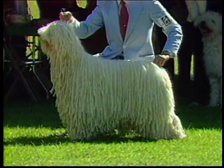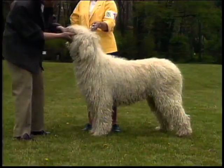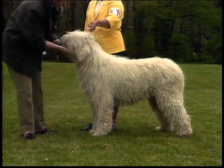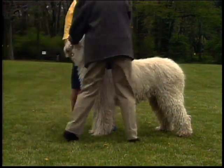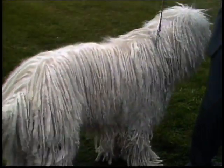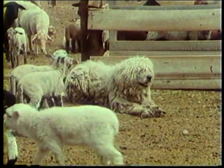Imposing is a word that aptly describes the Komondor. He is a large, strong, sound, agile working dog covered by a coat which requires a thorough, hands-on examination. The heavy, white cords are actually a protective outer covering — a form of built-in armor for this guardian of the shepherd and flock.